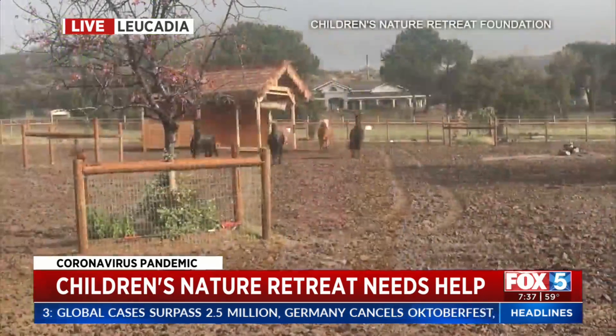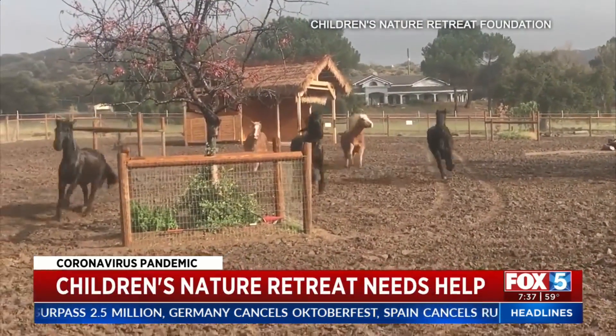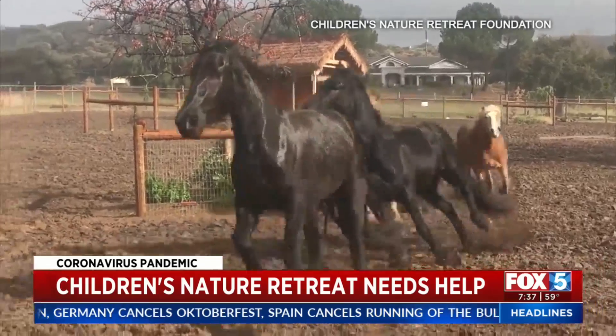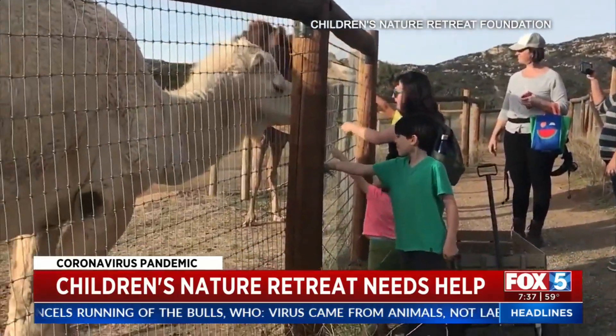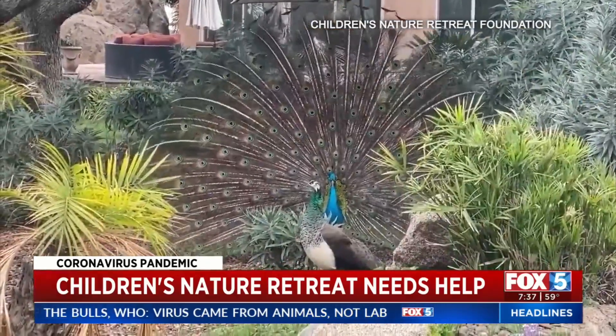It's called the Children's Nature Retreat. If you haven't been there, when they reopen, you have to visit with the kids. They always have field trips, fundraisers, all sorts of different events, but obviously it's been closed because of social distancing. Now their main source of revenue has been stopped. I want to show you some videos so you can see the kind of animals that they have here.